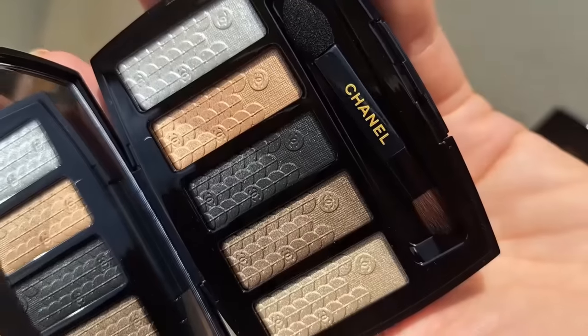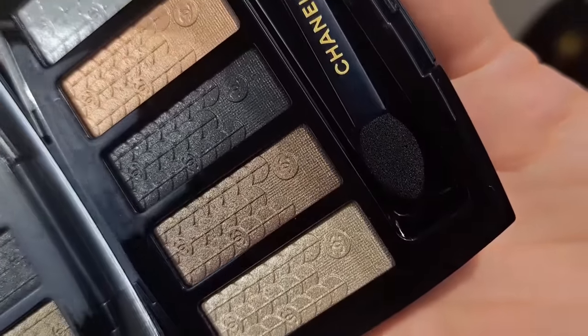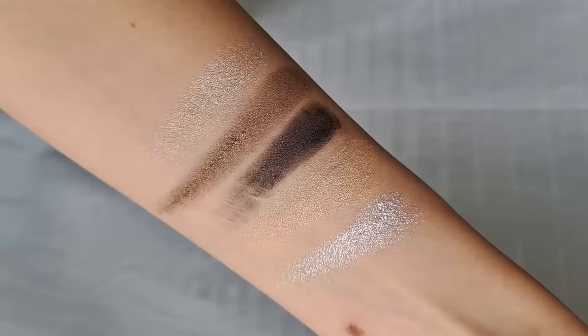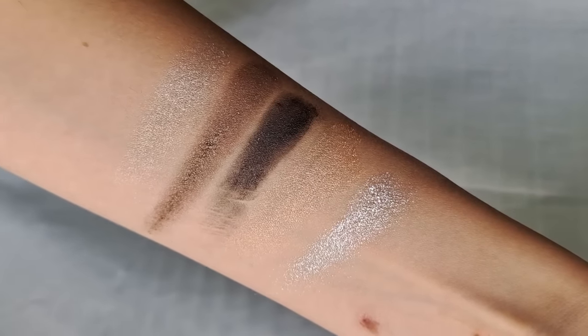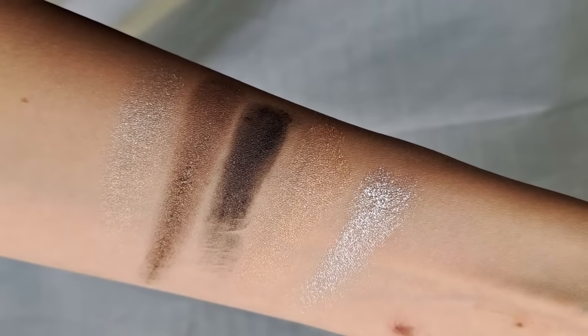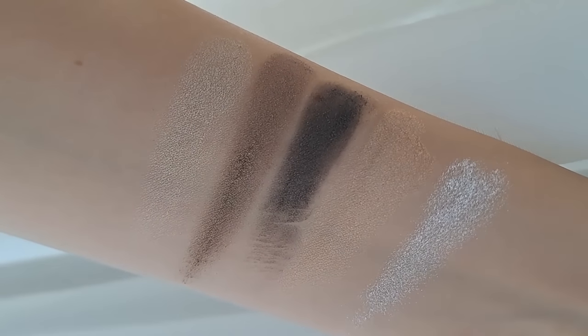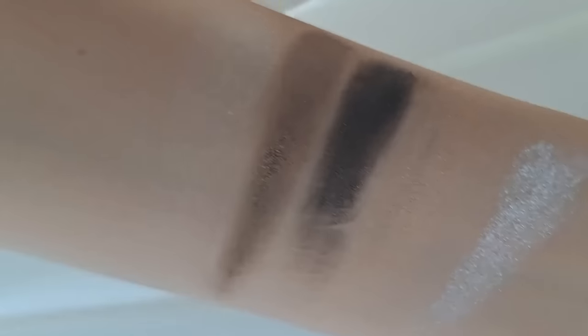Next we're moving on to the eyeshadow palette, which also comes with its own little velvet case so you can carry it around. The brush inside — I'm a little bit disappointed because Chanel used to have beautiful sponge applicators that I love, which come in the Les Quatre Ombres eyeshadow quads. This one doesn't have that velvety sponge applicator, but who cares about the brush — you don't buy the palette for the brush. The eyeshadow palette is beautiful. You have the pearly white color again, and the neutral colors celebrate the spirit of Chanel while still having that holiday glittery, sparkly touch.